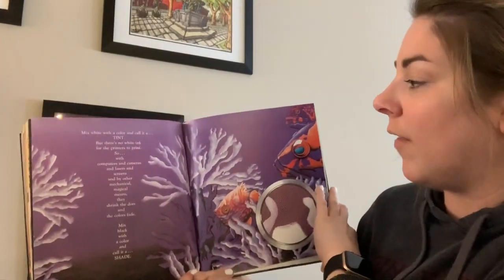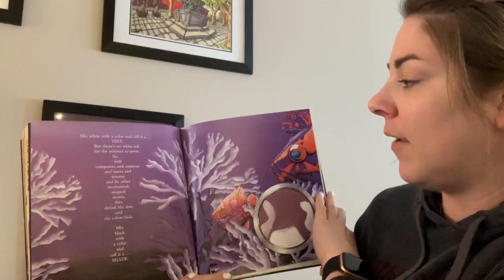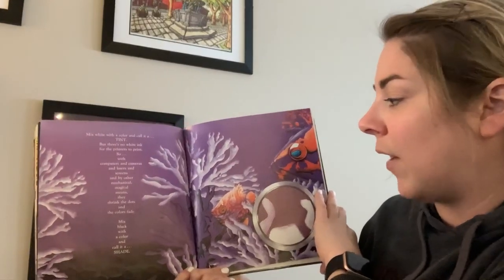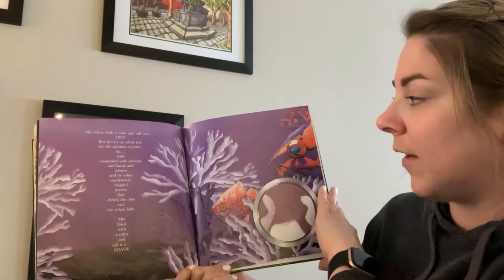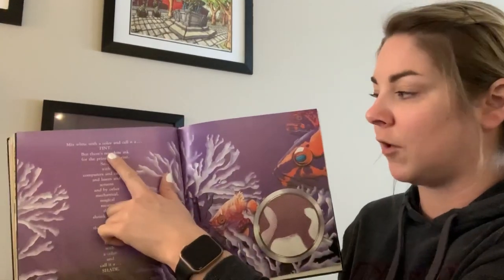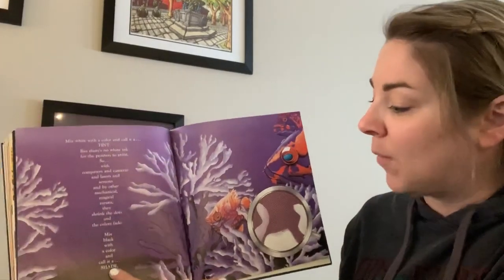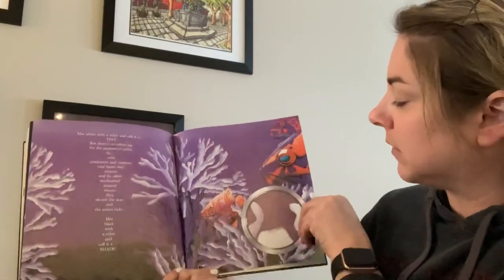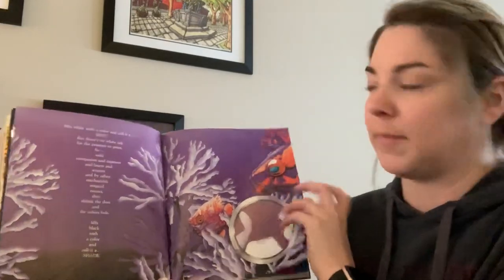Mix white with a color and call it a tint. But there's no white ink for the printer to print. So with computers and cameras and lasers and screens and by other mechanical magical means, they shrink the dots and the colors fade. Mix black with a color and call it a shade. So if you mix white with a color, you call it a tint — like pink. Or if you mix black with a color, you call it a shade. If you put too much black in, it's going to make it black.